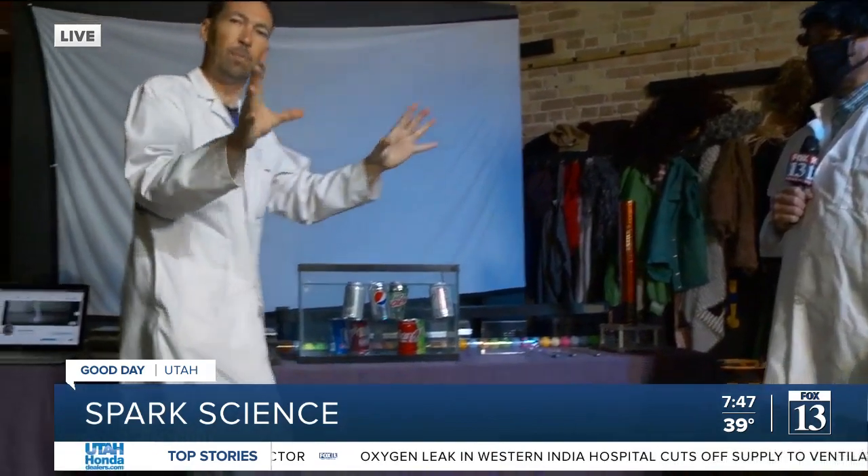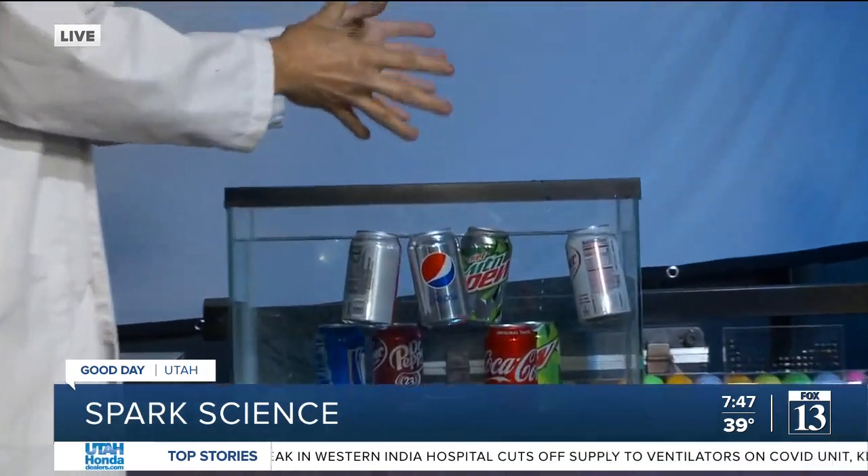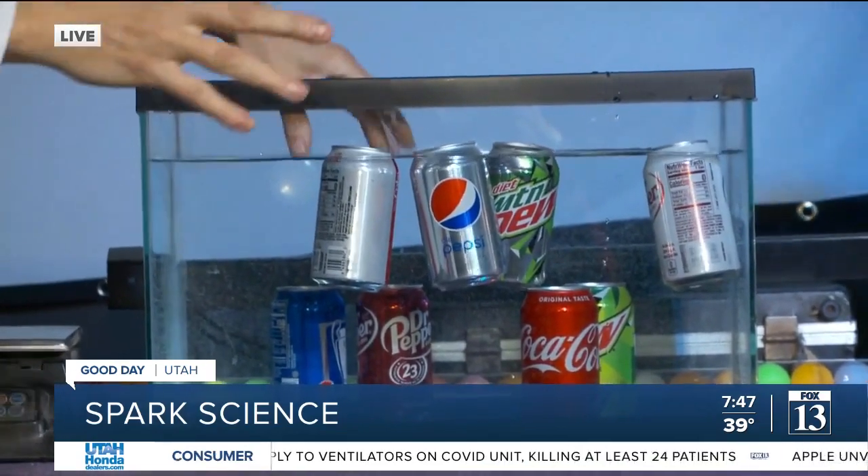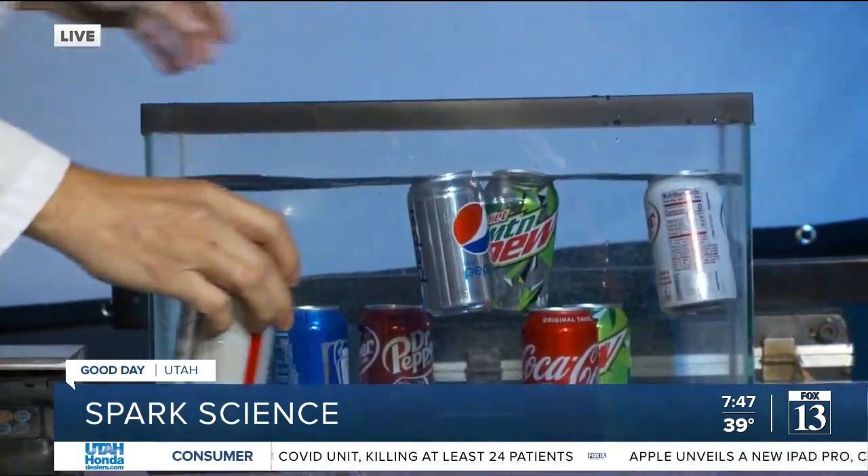Hopefully someone will see this and go, wait a minute — why do they float? Is it just the sugar or is it something else? He's not just opening the door, he's kicking the door open for us. Boom! What's your website for more info?